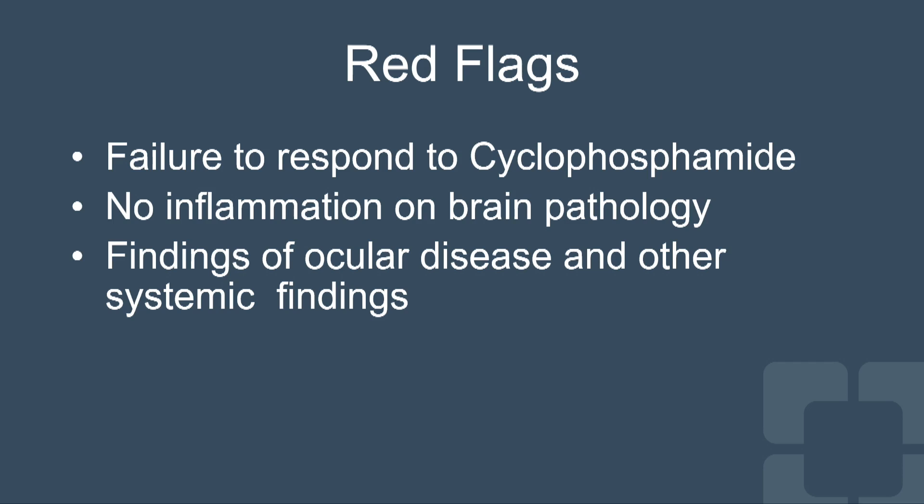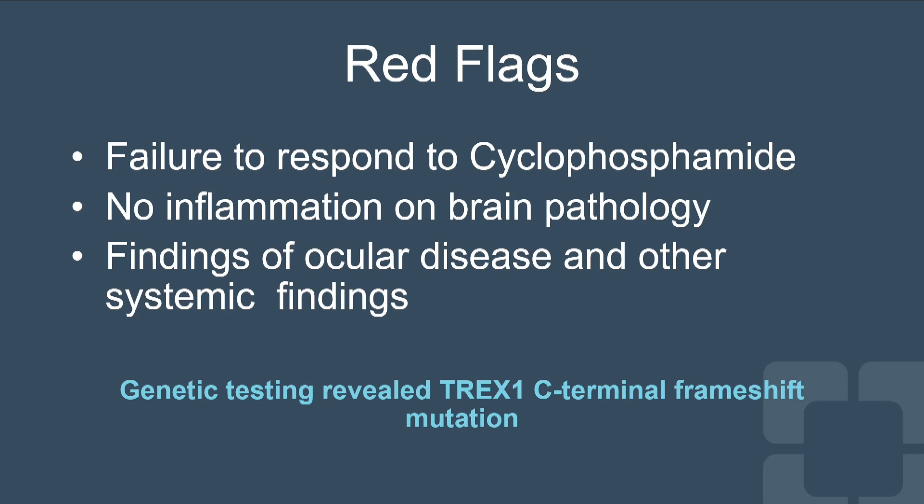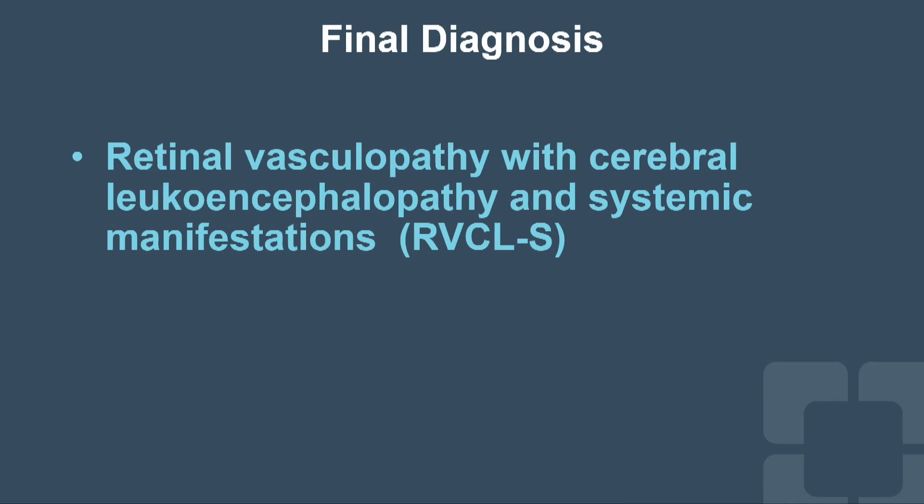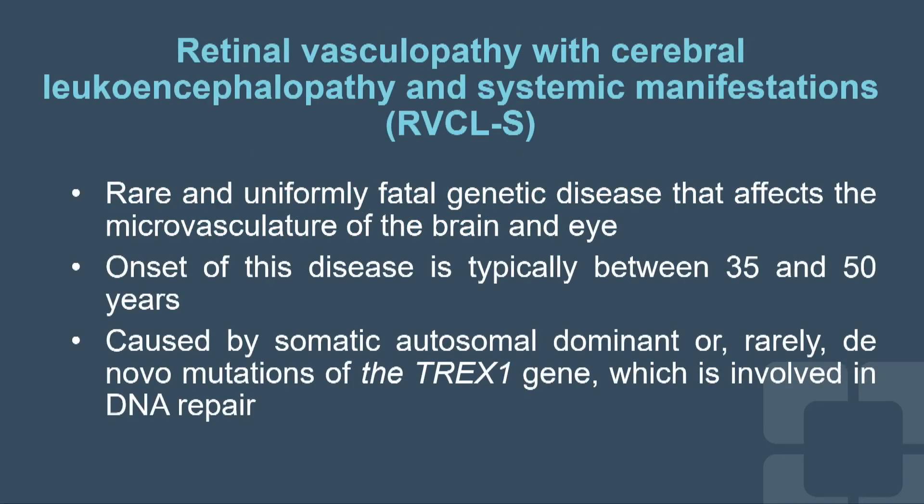This was clearly not infection given the four-year history, and not malignancy given the chronicity and lack of malignancy on pathology. So we looked for genetic diseases and checked for TREX1 mutation, which was positive. His final diagnosis was retinal vasculopathy with cerebral leukoencephalopathy and systemic manifestation (RVCL-S), a rare and uniformly fatal genetic disease affecting the microvasculature of the brain and eye.